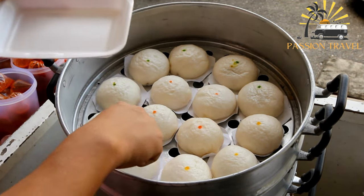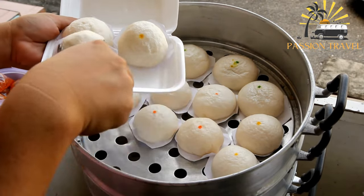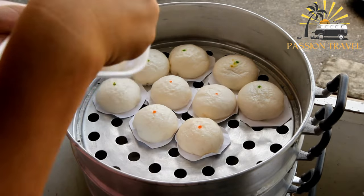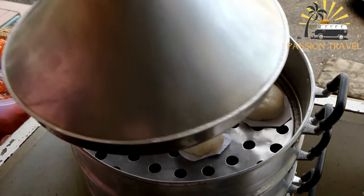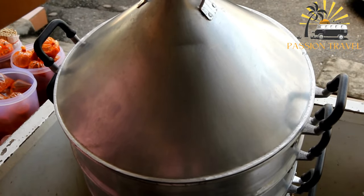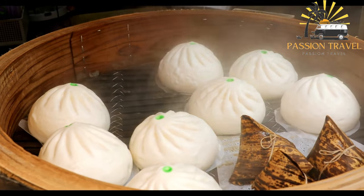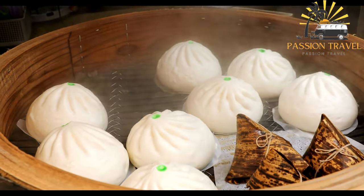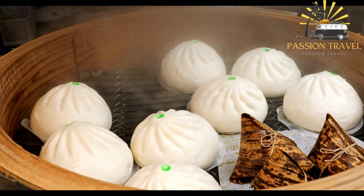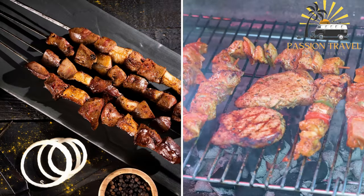Manti can be served with a variety of condiments such as sour cream, yogurt, or tomato sauce. It is a popular dish for special occasions and celebrations, and is also commonly eaten as a street food. Manti is also known for its cultural significance — it is often served as a sign of hospitality and generosity, and the process of making Manti can be seen as a communal activity that brings people together.